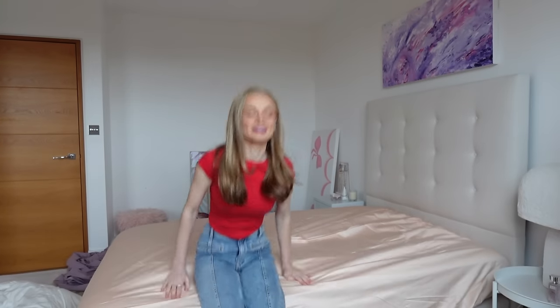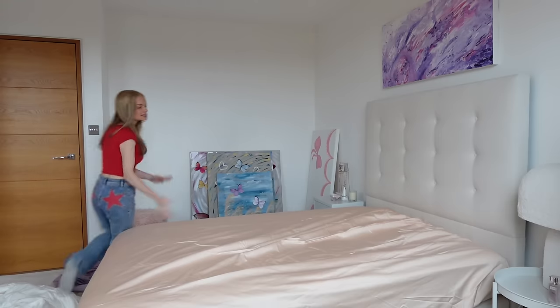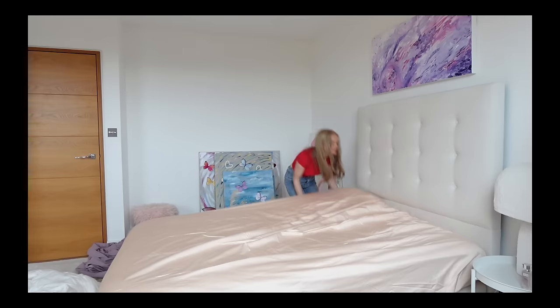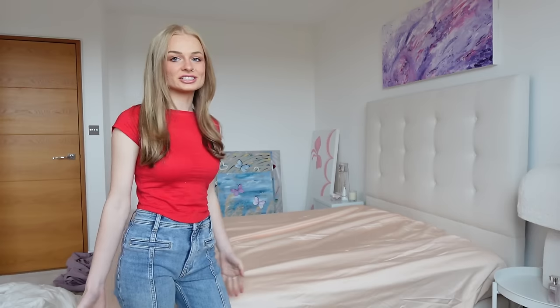I've never ordered bedding before and I think the sheet I ordered is too big. I guess it's better than being too small but still annoying. I'm also not really liking this colour - I thought it was going to be baby pink, not peach. But it actually looks really good even though it's a little big, so I've obviously ordered the wrong size. It still works really well - in fact maybe it looks even better.